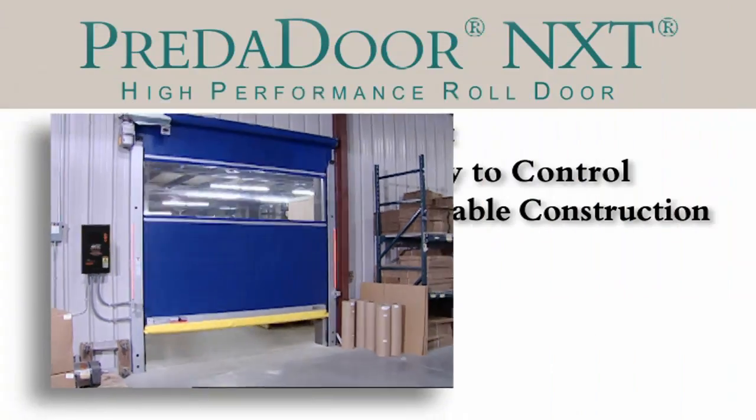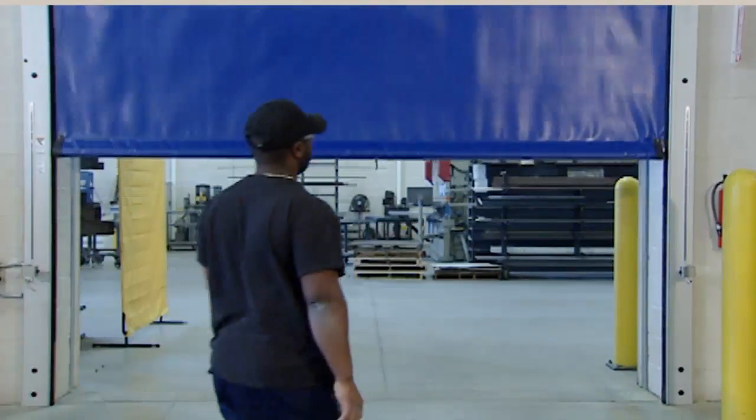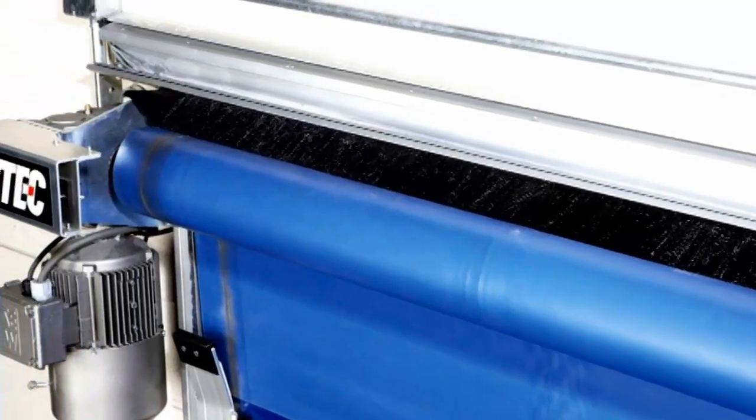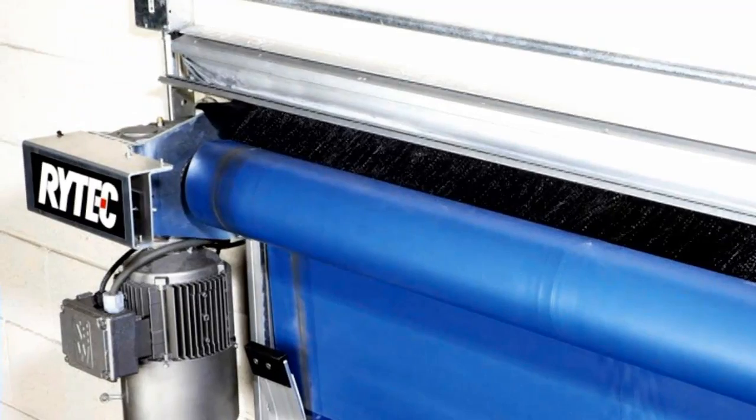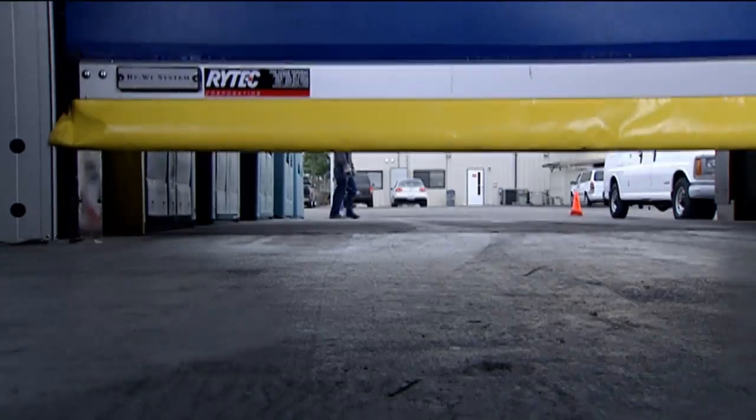The Predator NXT features a tight seal on all sides to reduce air infiltration. A full-length brush seal seals along the top from edge to edge. Two full-height brush seals in each side column seal against both sides of the door panel. And a vinyl loop along the floor completes a full perimeter seal.